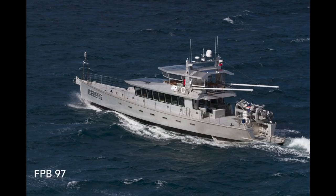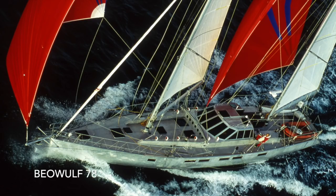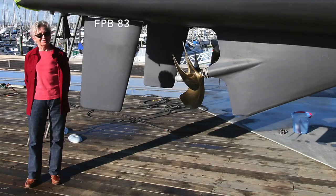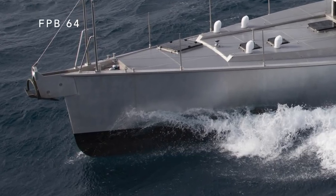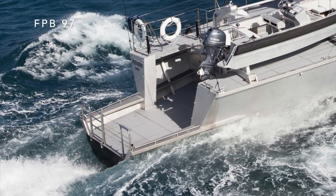Sail or power: balanced hull shape, moderate length-to-beam ratio, large efficient rudders, forward hull sections that minimize bow steering at speed, and an F hull shaped to minimize lifting forces.